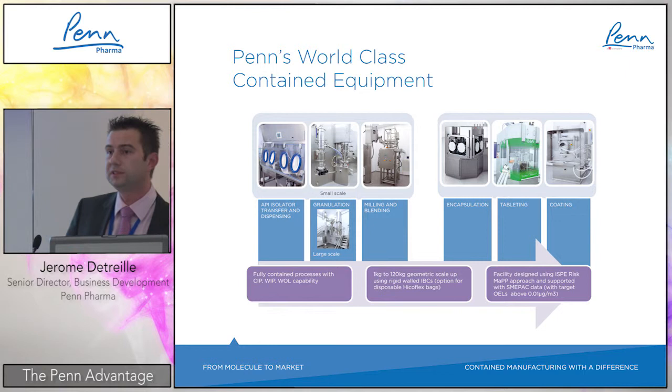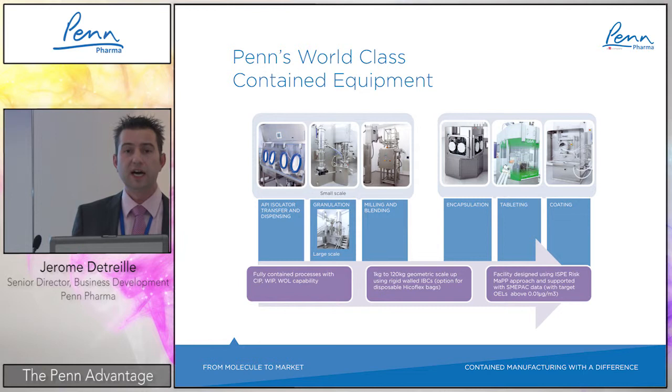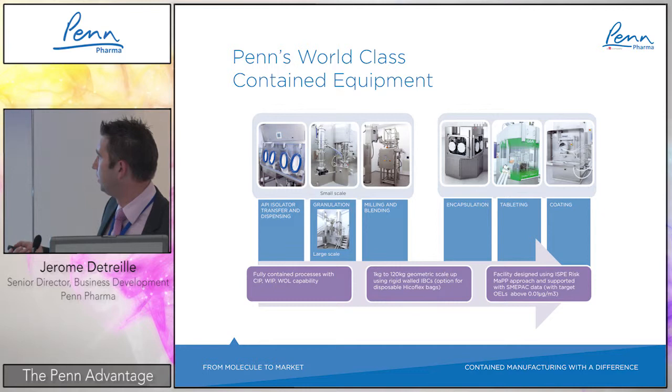For encapsulation, we have a brand-new, state-of-the-art machine — one of the first real commercial high-potent encapsulation machines to be implemented. It is fully contained and highly flexible: it can do standard powder filling, pellet filling, mini-tab filling, and combination products — mixing high-potent beads, pellets, tablets, and so on — making it a very flexible machine for bulk encapsulation.